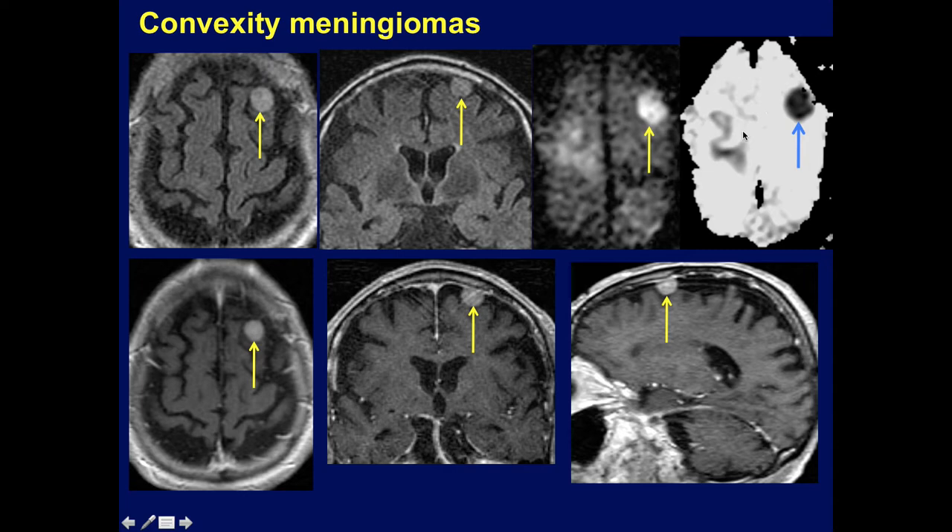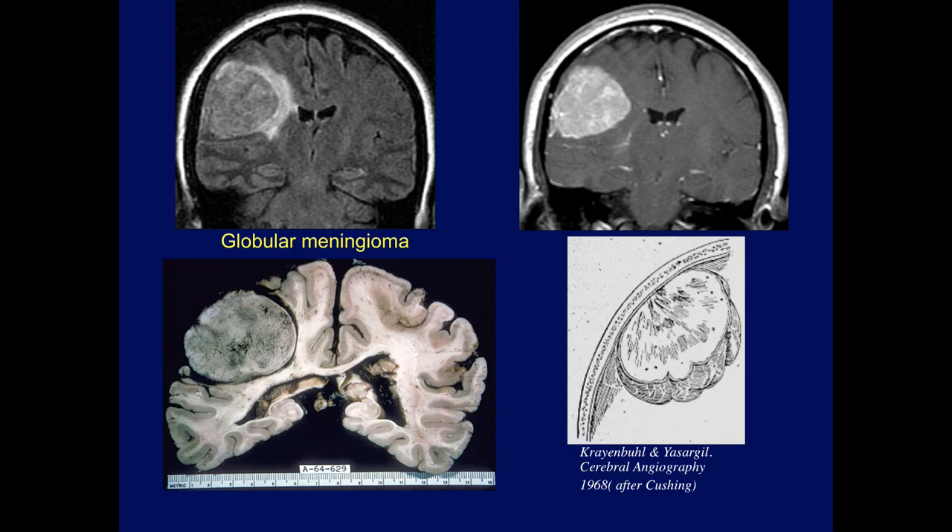Here's a standard incidental convexity meningioma. We can see the enhancement, the restricted diffusion, and the usual location. Here's a classic large convexity meningioma — these are called globular meningiomas when they're round. Here's a specimen showing at autopsy a very large globular meningioma involving the convexity, with no significant involvement of the calvarium.